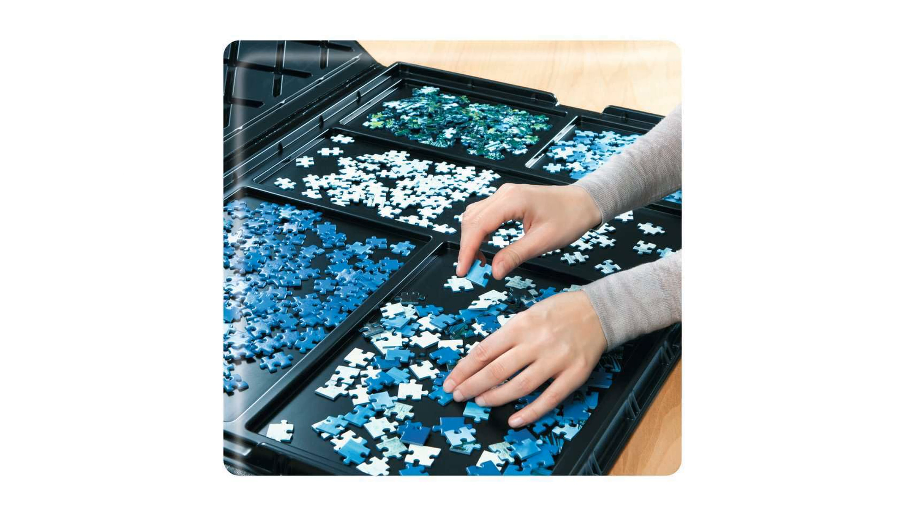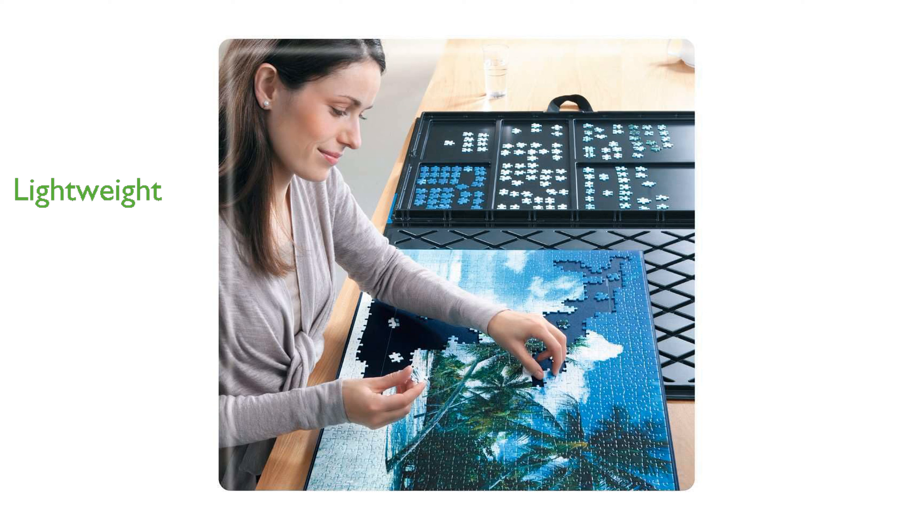With a weight of 454 grams, this storage unit is lightweight and easy to handle. Manufactured predominantly in-house by Ravensburger, this product benefits from the company's extensive experience and commitment to quality.